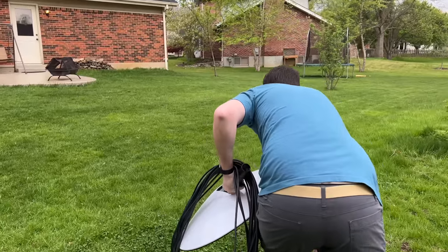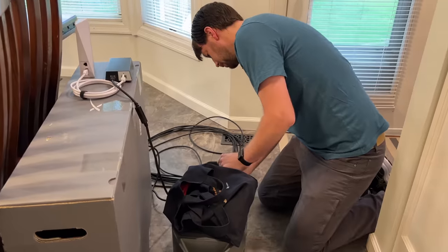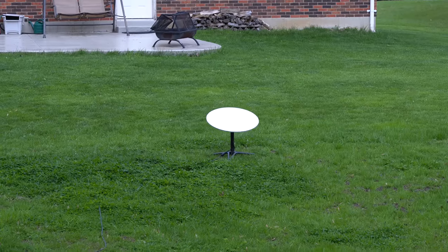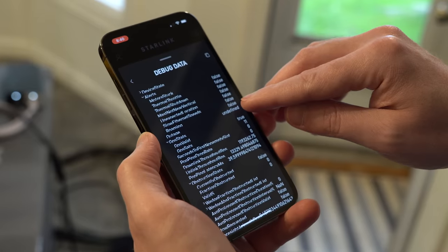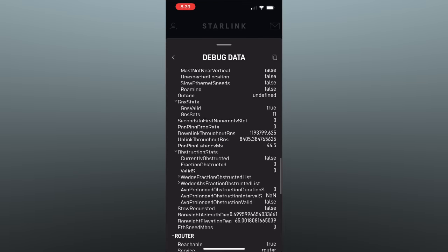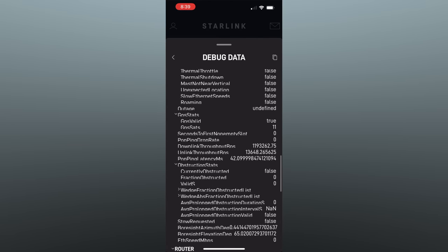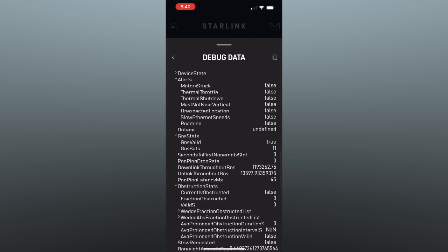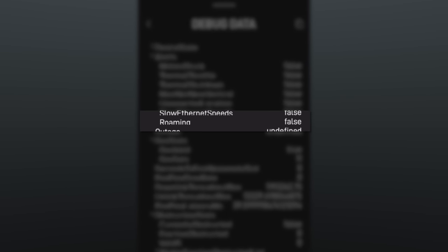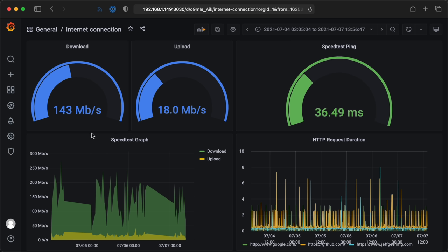I needed a baseline, so I set everything up in my backyard first. It's a good thing I had the solar panels, because I only had a few percent of battery when I started out in the morning. Right after Starlink connected, the battery ran out of juice. Once I got the battery plugged in, I checked my dish's roaming status — it showed false at my house since I'm at my service address. I generally get 140 megabits down, 18 megabits up, and 40 millisecond ping times.